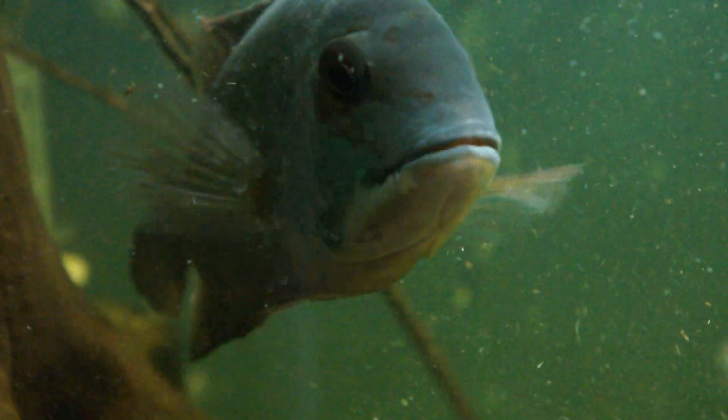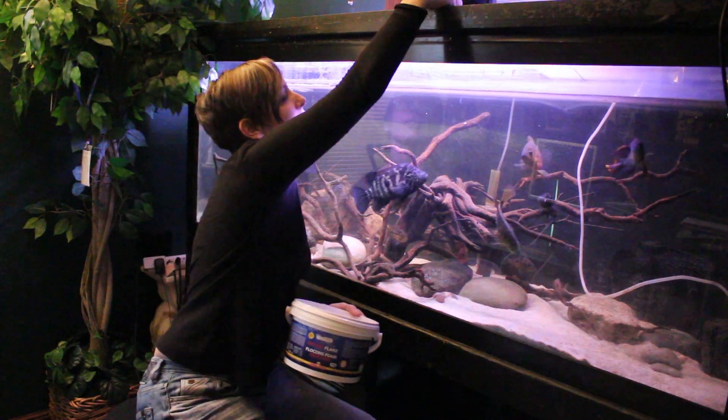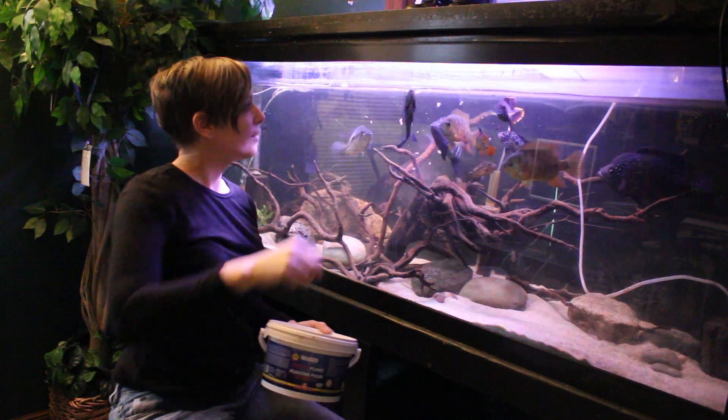Why is this especially important for our large South and Central American cichlids? Because they are large and we feed them repeatedly — sometimes two or three times a day due to their large appetite. Feeding these fish creates waste, ammonia, and drives the whole nitrogen cycle I just described. That's why water changes are so important.